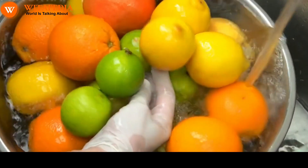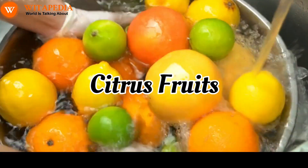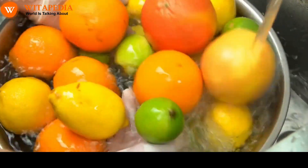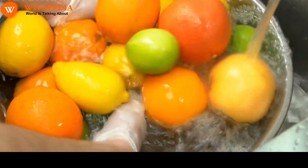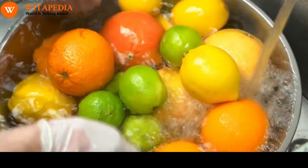Citrus fruits. Citrus fruits, such as oranges, lemons, and grapefruits, are a good source of vitamin C and other antioxidants. Citrus fruits can also help to loosen mucus and make it easier to cough up.